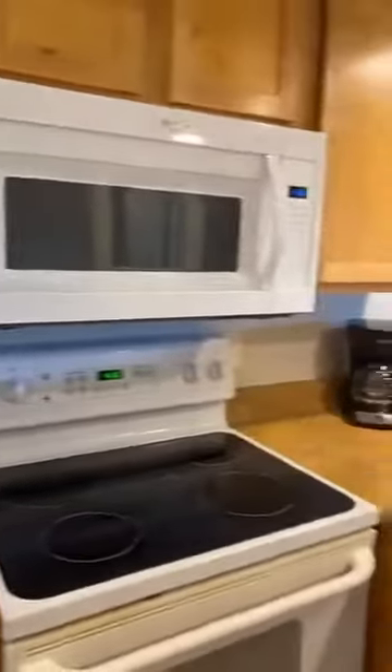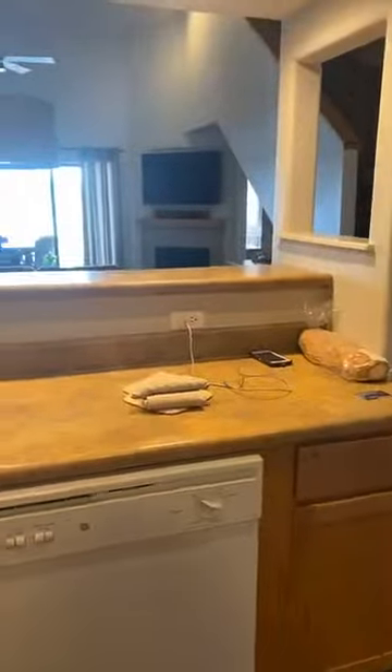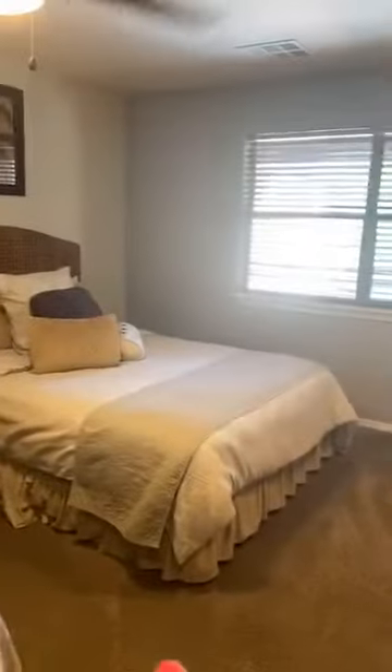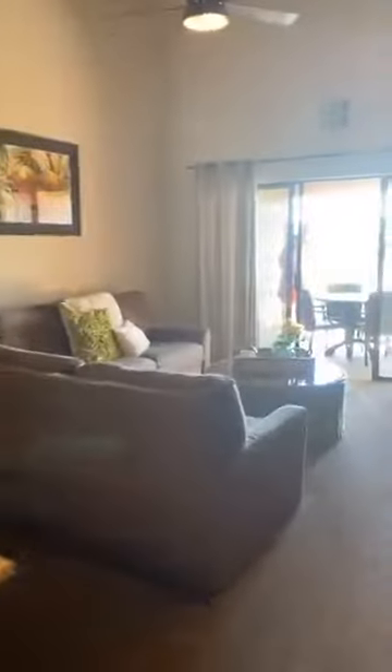This is the three-bedroom condo at Stillwaters Resort. As you can see, this is a nice kitchen. We have two queen-size beds in here. Take a look at this large bathroom — you could fit a full family of four, if not five, in here. Then we have pull-out couches.